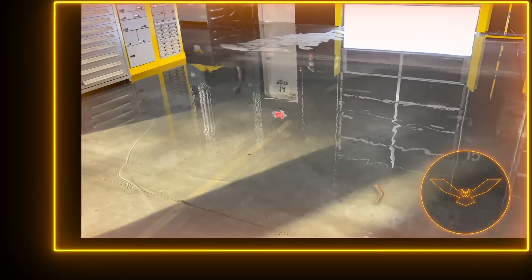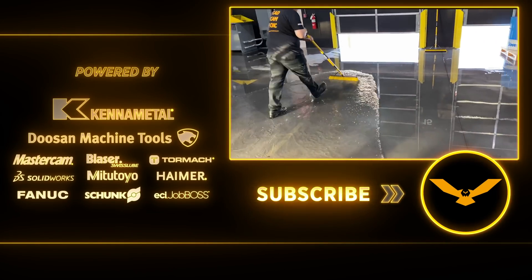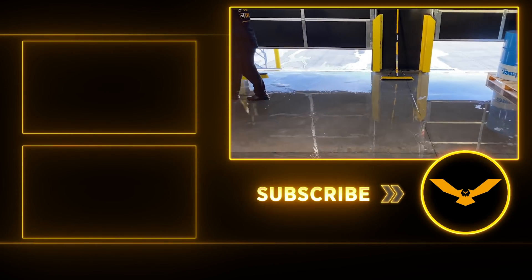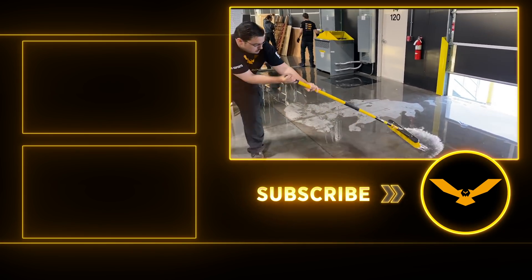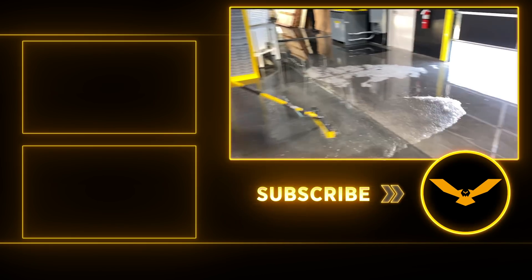Yeah, this is nuts. Walked in this morning, the whole building's flooded. This isn't what I expected my Wednesday morning to be like, but thankfully it doesn't look like anything's damaged — it looks like we just mostly have cleanup to do here, so it could have been a lot worse. There's a lot of electrical stuff that was on the ground, so thankful for that. I'm just going to clean up the water and get back to work.